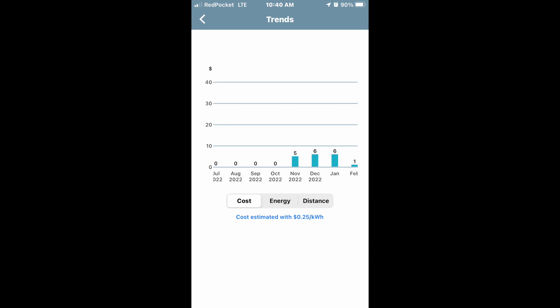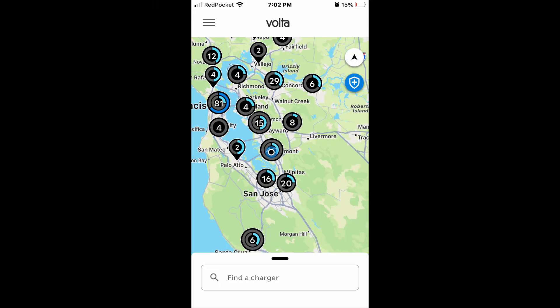There are other networks available — Blink is one of them, and I really like it as well. It's a free charging network you should take advantage of if you can.